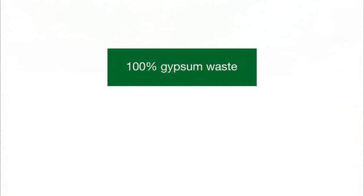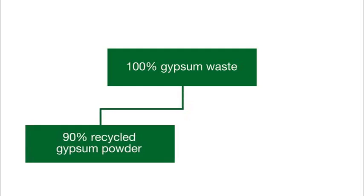Our gypsum recycling technology ensures that 90% of the gypsum waste is turned into recycled gypsum for the production of new gypsum products like plasterboards.